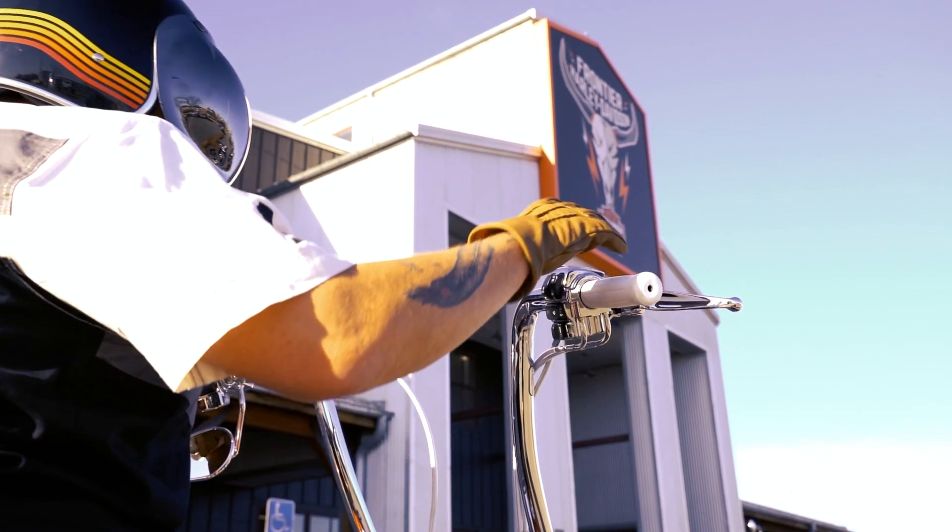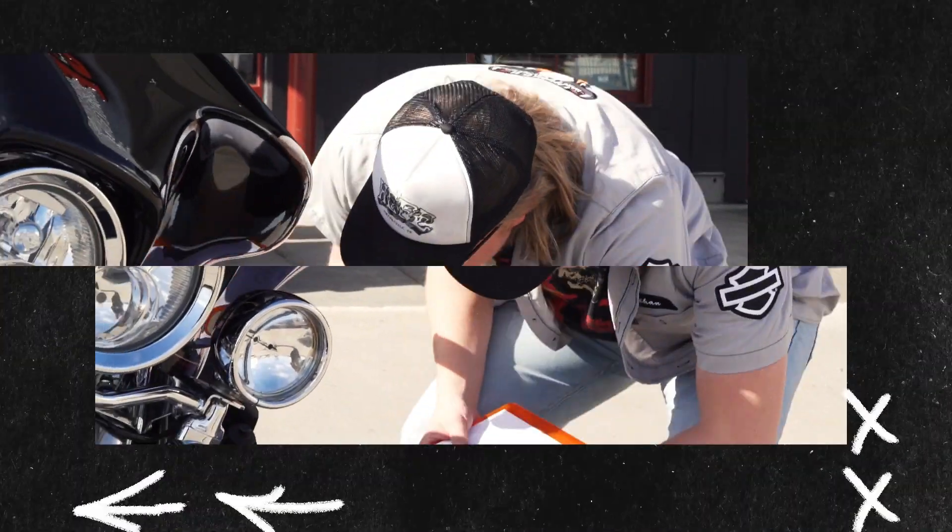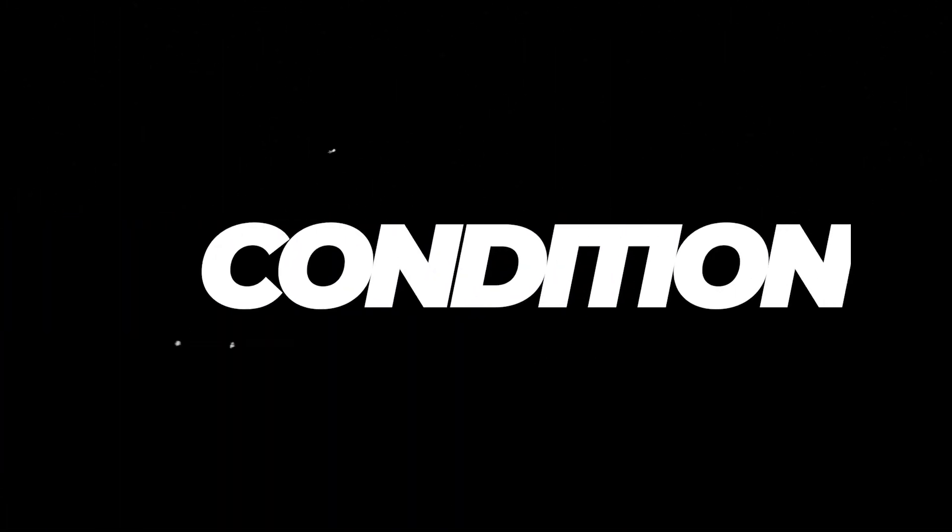Feel the freedom of knowing you're protected with Open Road Warranty. Because of our size, we have our own in-house warranty program. Our sales team pulls the VIN data history report and HD service history to determine eligibility, including history of age, miles ridden, and condition of the motorcycle.